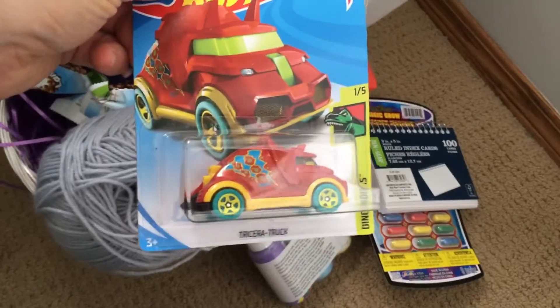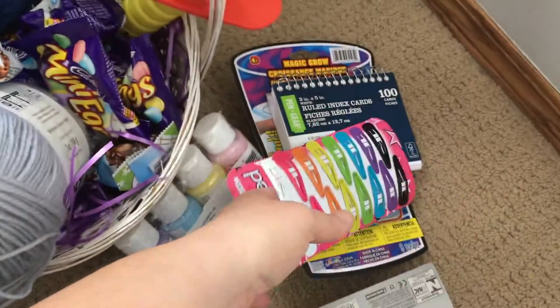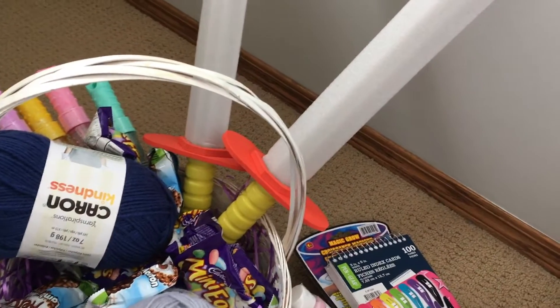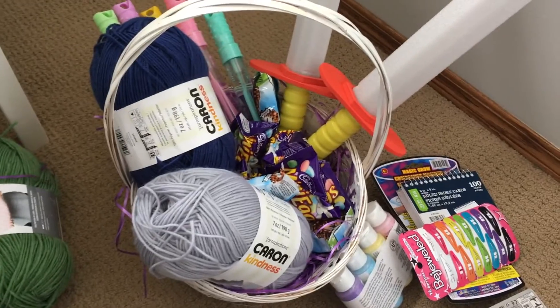My two-year-old is getting a little car because he loves cars. My daughter really needed some new hair clips, so she's got those. My other son is really hard to buy for, but he loves active things, so we got him two pretend swords — he'll have fun playing. They won't last too long, but he'll be active and have some fun.